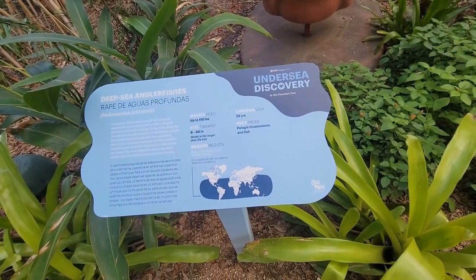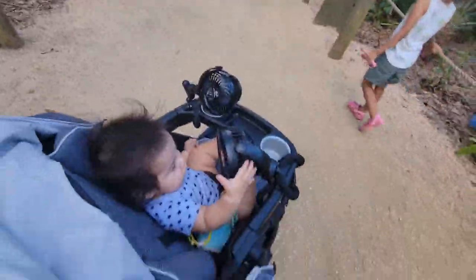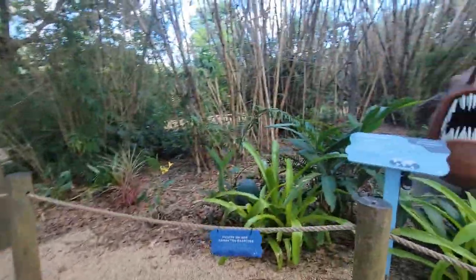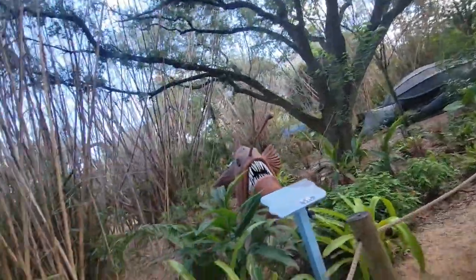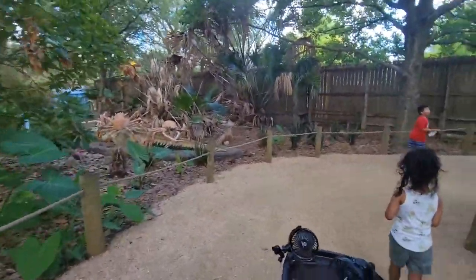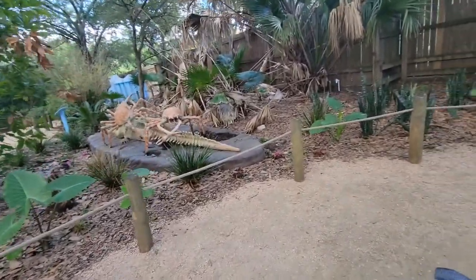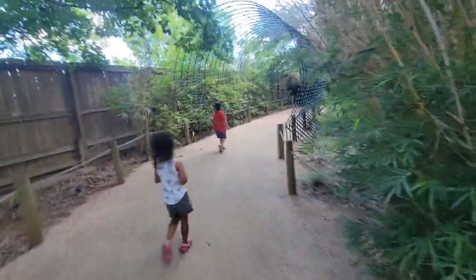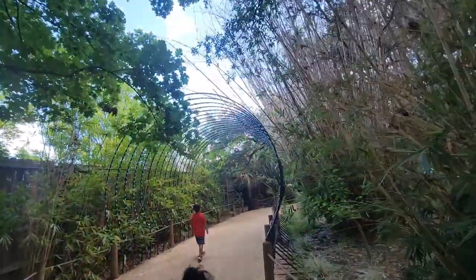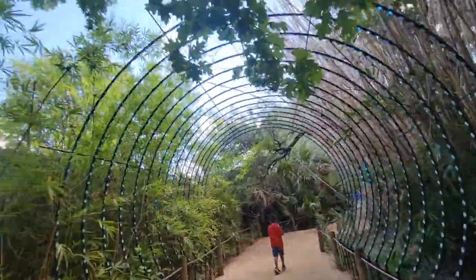Coming soon? This one is coming soon. No, it says they're not crossed. That is awesome — I think that's my favorite. There's those spider crabs again. Oh, look at this — this must be with zoo lights, but they left it here.